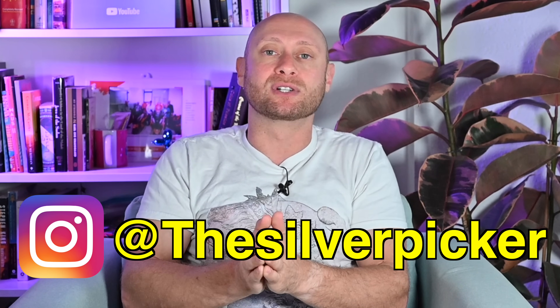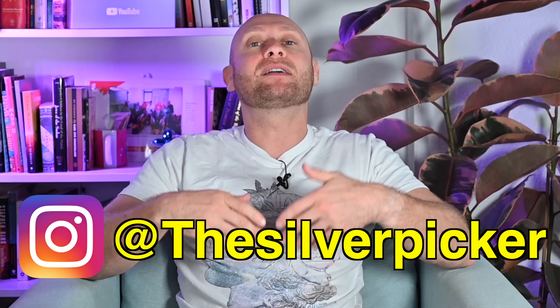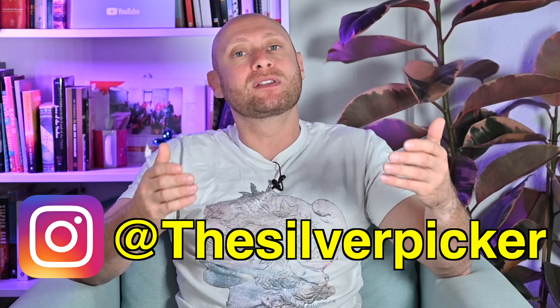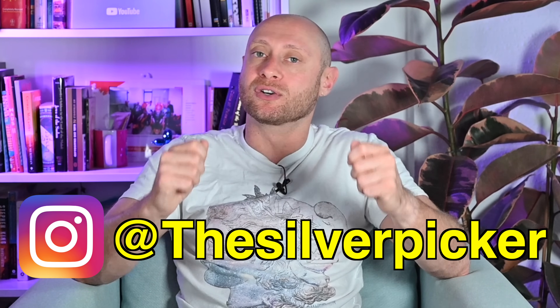Please put in some time and research. Don't just send me a grainy picture that just says 'what's it worth?' Have some sense. Take a second to think, do I actually think I have something valuable? If so, here's why — and then send a good crisp picture.